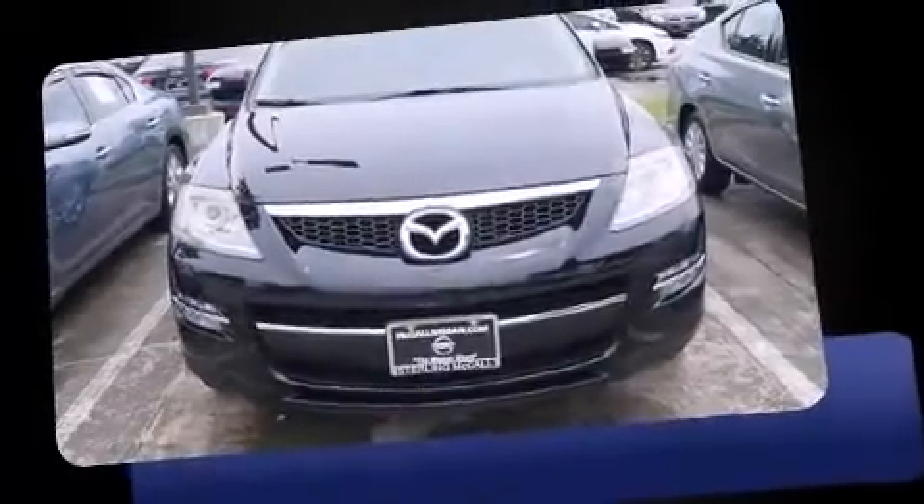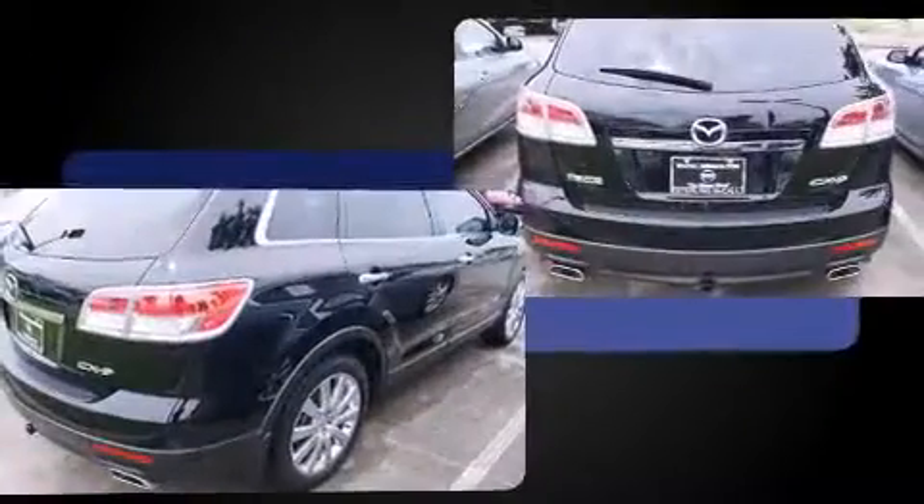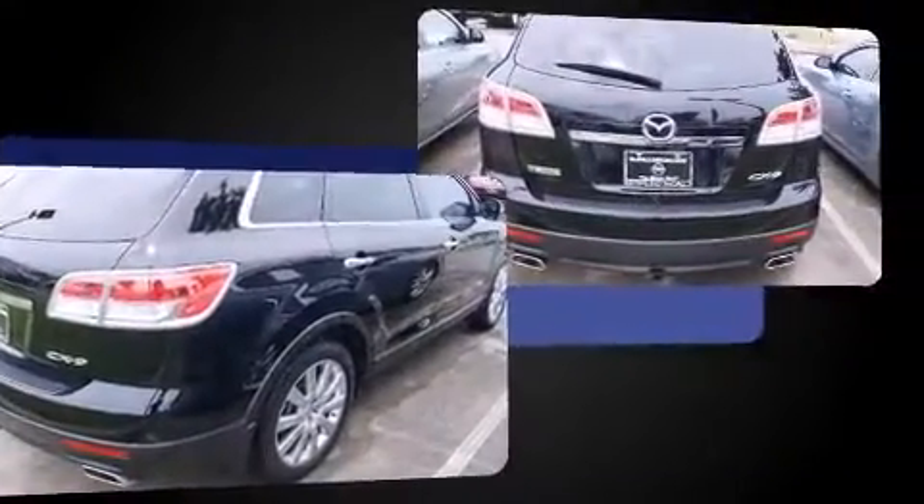Come test drive this 2008 Mazda CX-9. A 3.7-liter V6 engine pairs with a sophisticated 6-speed automatic transmission, and for added security, dynamic stability control supplements the drivetrain.